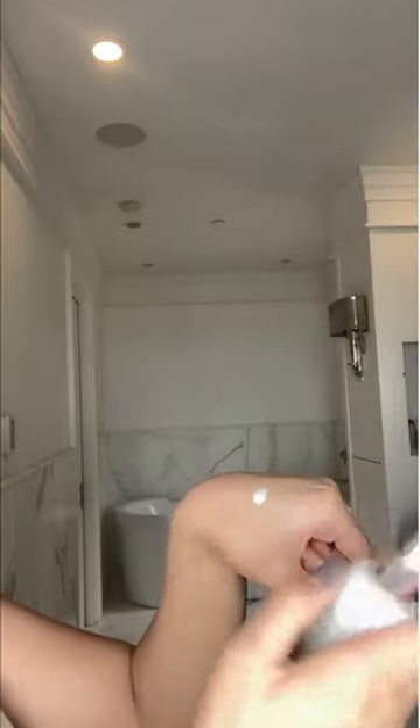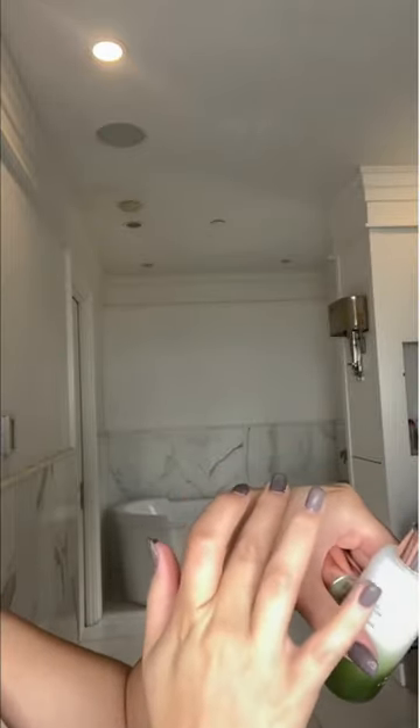Look how small it is — so luxurious. I'm going to show you guys the consistency of this product. See, it's very light. I don't want to waste it, so it's going right on my skin, but it's a very, very light cream.